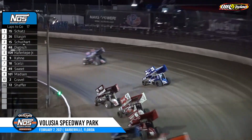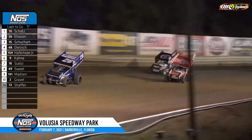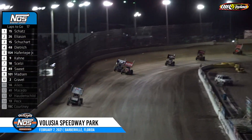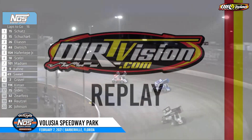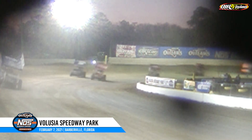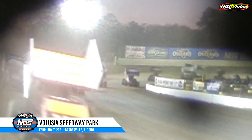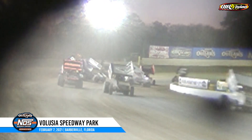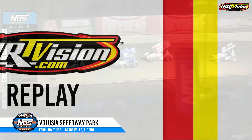Donny Schatz leaning into turn one. Danny Dietrich by Logan Schuhart for third — Schuhart comes back to the inside of the 48, Logan Schuhart back to third as they roll into corner number three. Schuhart now to the inside looking for second and he's got it from Corey Eliasson. Trouble in turn four — car upside down. Multiple cars tangling, and Sheldon Hodge with no place to go, got upside down there. David Gravel very fortunate.